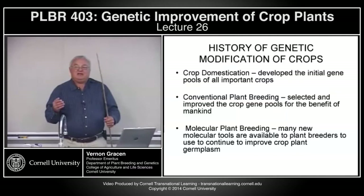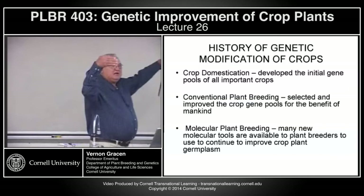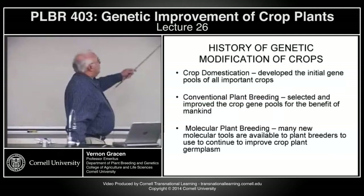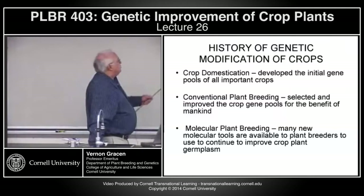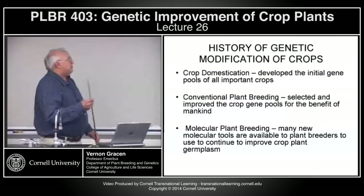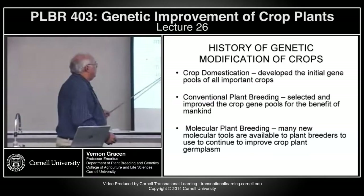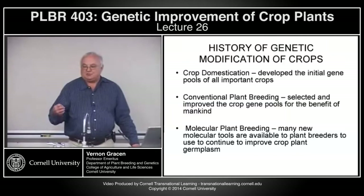Even though environments and management practices change, and even though we narrow the diversity of that germplasm quite severely, we have lots of opportunities to recreate variation through traditional crosses and other means. Crop domestication really started the initial gene pools. Conventional plant breeding selects and improves those gene pools for the benefit of mankind. And molecular plant breeding, in my mind, is not a new concept — it's new technology using molecular tools to continue to improve the crop germplasm.